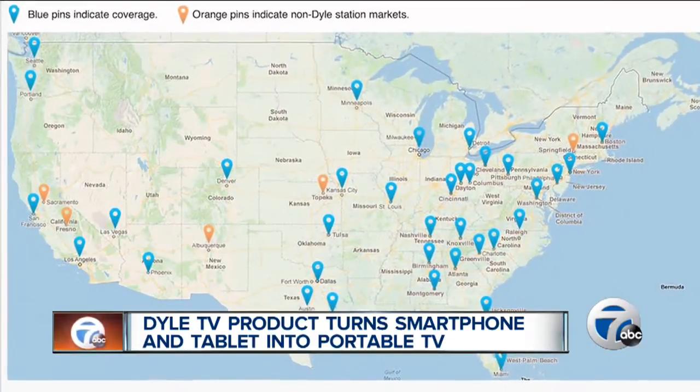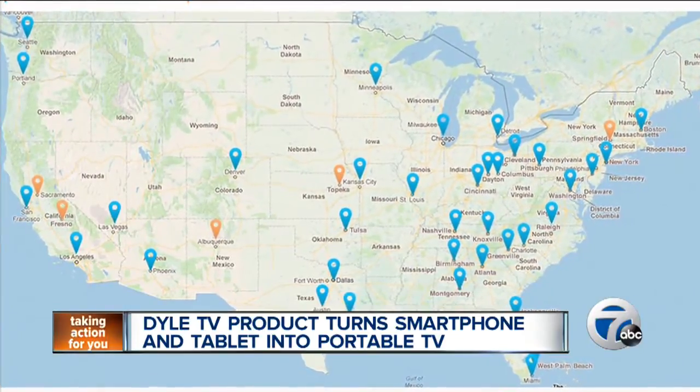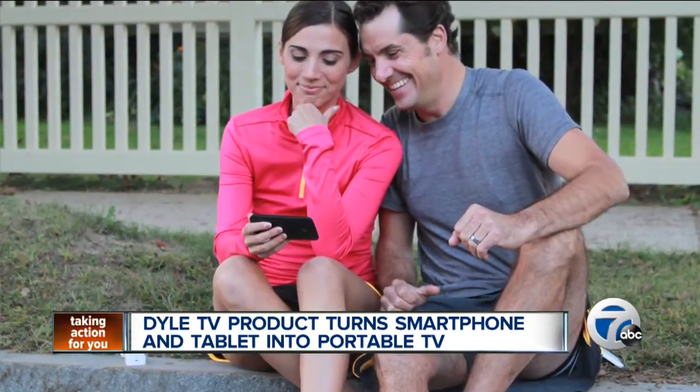The product works with more than 120 stations nationwide, including WXYZ-TV, and is compatible with both iOS and Android devices. The AudioVox can be found at ABC Warehouse and online on Amazon. During the holiday season, you can snag it for a discounted 99 bucks. For 7 Action News, I'm Alexandra Bahu.